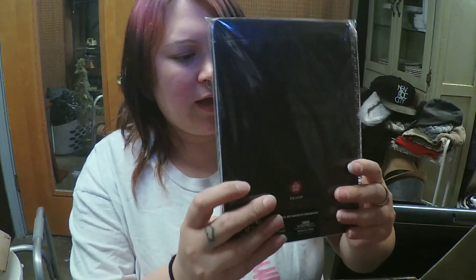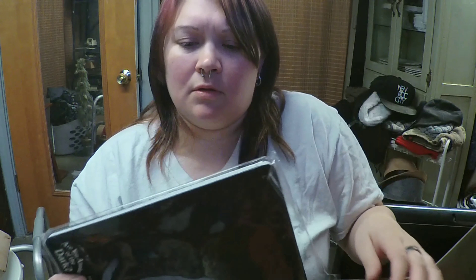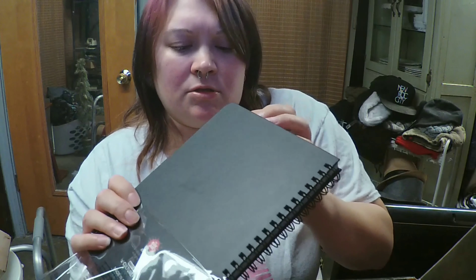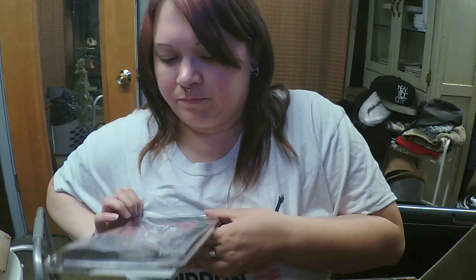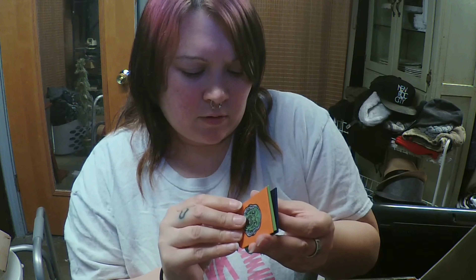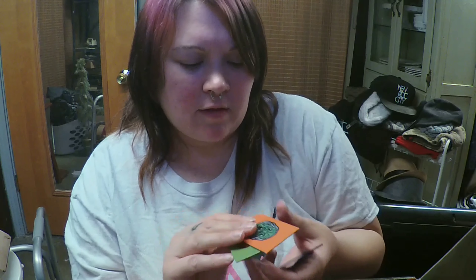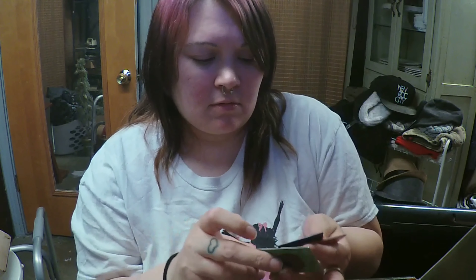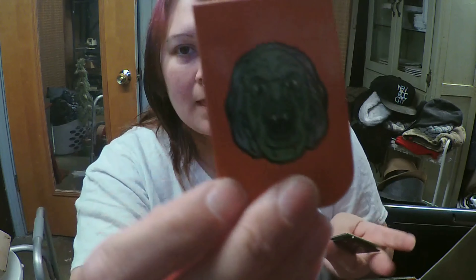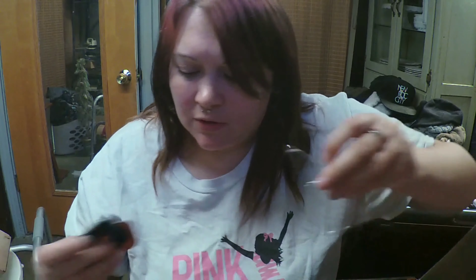The next thing we have is an Are You Afraid of the Dark notepad. I haven't seen notepads in boxes in a while, so I'm really happy to get another one. I've been using notepads a lot lately just to write crafting ideas down. It has the crown from Are You Afraid of the Dark on it, which is cool. And it also comes with some Are You Afraid of the Dark magnets — little ones that lift up, so I guess you can use them to save your page. I really like those.